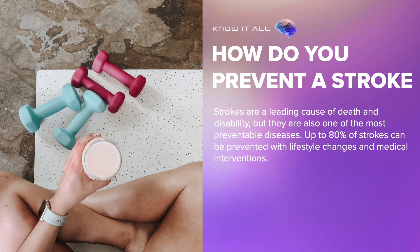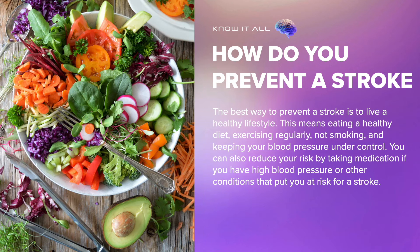Strokes are a leading cause of death and disability, but they are also one of the most preventable diseases. Up to 80% of strokes can be prevented with lifestyle changes and medical interventions. The best way to prevent a stroke is to live a healthy lifestyle — eating a healthy diet, exercising regularly, not smoking, and keeping your blood pressure under control. You can also reduce your risk by taking medication if you have high blood pressure or other conditions that put you at risk for stroke.